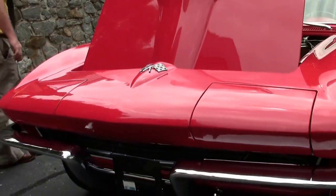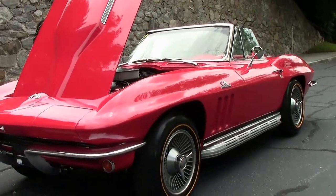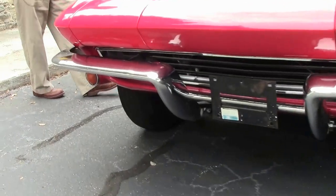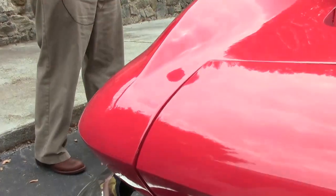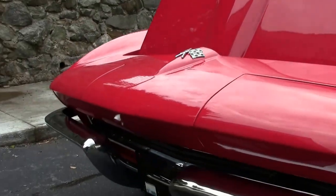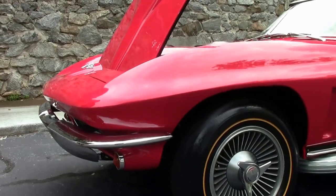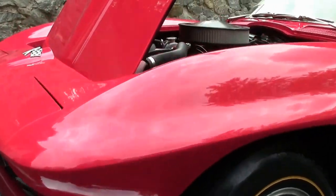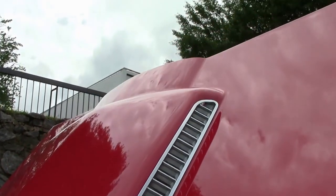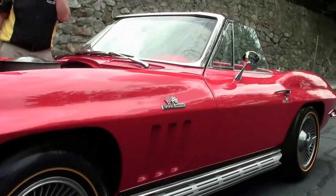This 1965 is a correct red car with a correct white interior, although the interior has been upgraded to leather, as we'll see in a moment. The paint on the car I would call very good. Chrome is in good shape, free of any patina or issues. Nice body lines to the car and nice consistency to the paint.